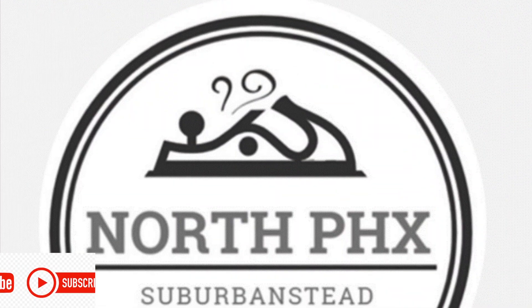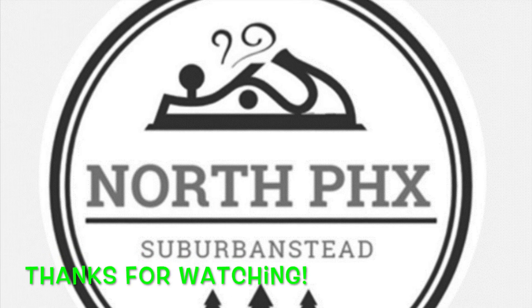This has been another production of the North Phoenix Suburban Stead. Thanks for watching.